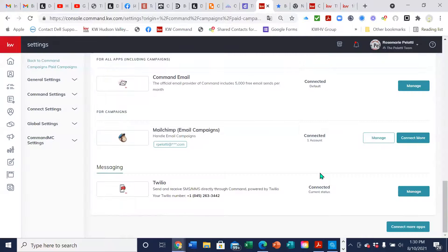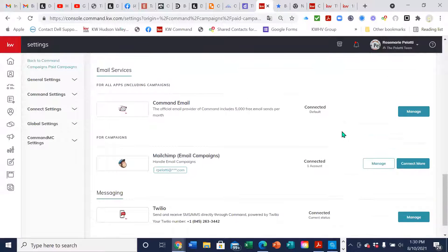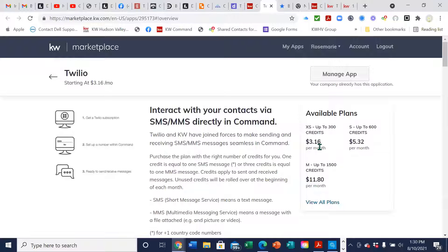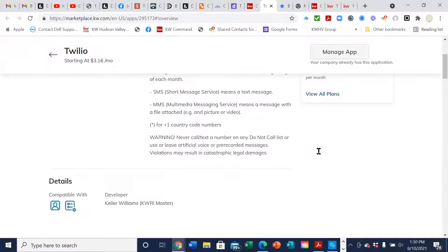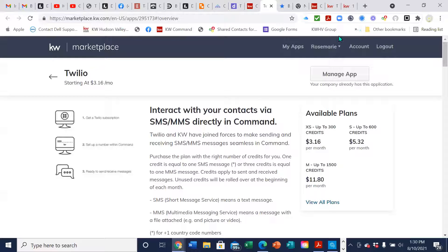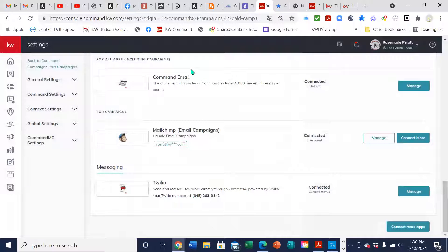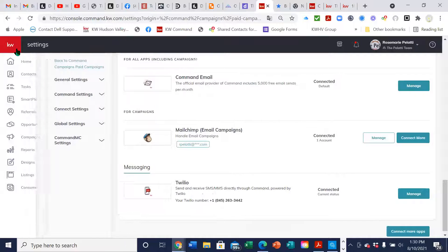There is a charge for Twilio, but honestly we have the cheapest plan — it's like $3.25 a month. The extra small plan is $3.16 a month — that should really be enough for you. It does text from a separate number that's not your cell. What I tell my buyers' agents: once that contact starts interacting with you, I take them off the smart plan and then say, 'Hey, that was my work number — here's my direct cell phone number.' So it's really a non-issue.